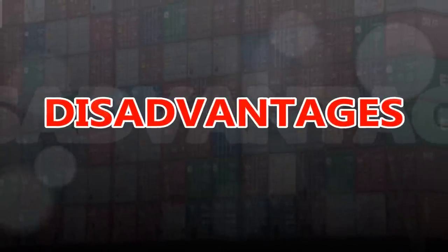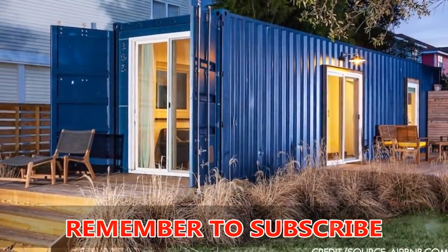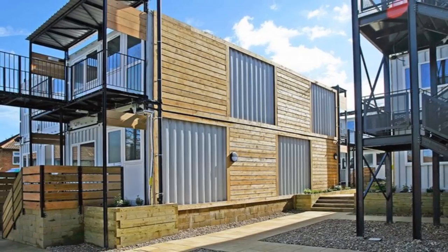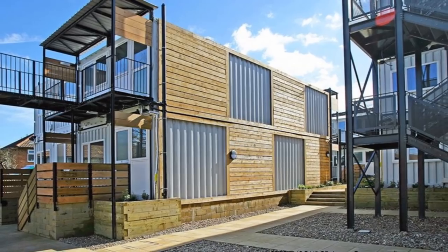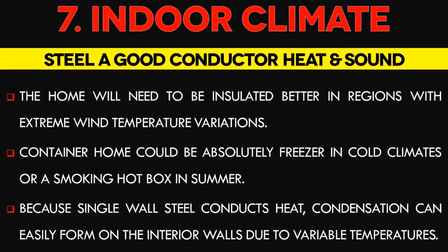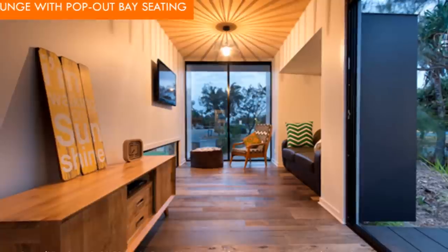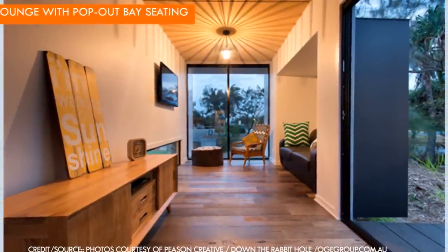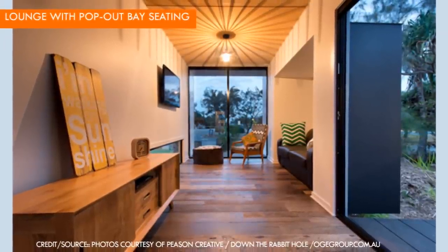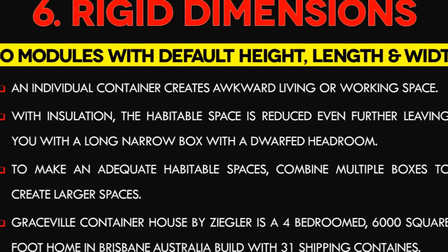With so many good things to say about shipping containers, let us look at a few pitfalls you need to consider before building a shipping container home. Number 7: Container indoor climate control is a challenge. Steel is a good conductor of heat, therefore the home will need to be insulated better than most brick, wood, or cement dwellings, especially in regions with extreme temperature variations. Without a thoughtful and comprehensive temperature control strategy, your shipping container home could be absolutely freezing in cold climates or a smoking hot box in summer. Condensation can easily form on interior walls, and interior air can become moist and form rust. The container should be adequately sealed and insulated to allow proper breathing within the wall cavities.